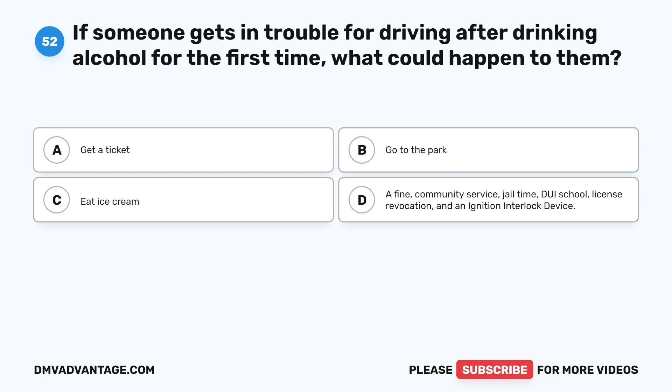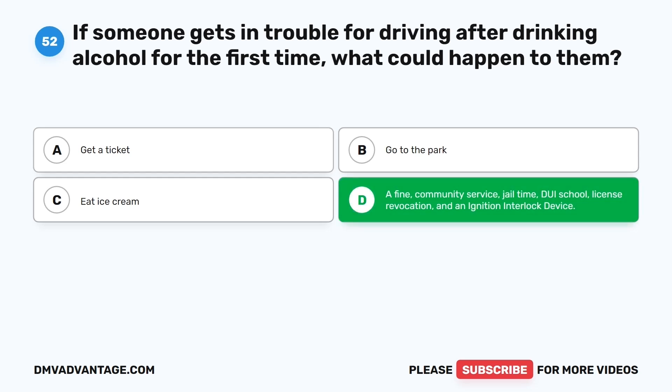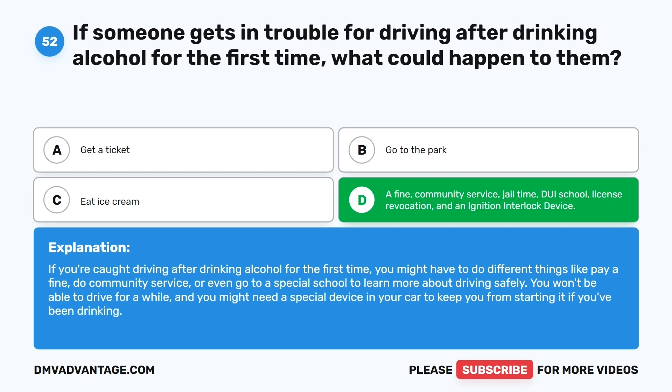Question fifty-two. If someone gets in trouble for driving after drinking alcohol for the first time, what could happen to them? The correct answer is D: A fine, community service, jail time, DUI school, license revocation, and an ignition interlock device. If you're caught driving after drinking alcohol for the first time, you might have to pay a fine, do community service, or attend a special school. You won't be able to drive for a while and might need a special device in your car to prevent starting it if you've been drinking.